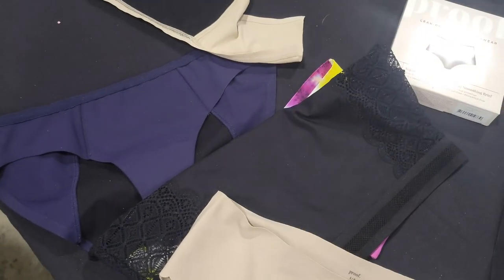Proof is a sustainable option to disposables. These are reusable underwear — you can wash them just like regular underwear and toss them in the washing machine. Lay flat to dry because it elongates, just like a swimsuit or lingerie.